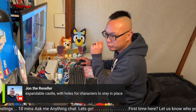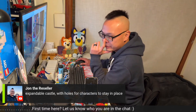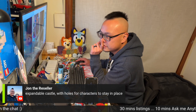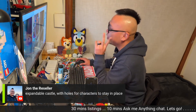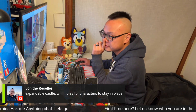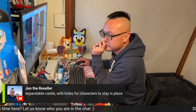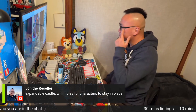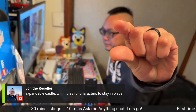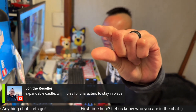We'll put it on the screen — expandable castle with holes for characters to stay in place. Not Disney Infinity, because there isn't an expandable component to Disney Infinity. It's missing two keywords. They want a hundred bucks for this — it's worth a hundred bucks — but they're not going to get it because they're not using the two keywords they need. The figurines are this big. We're looking for two words that the whole listing did not have.